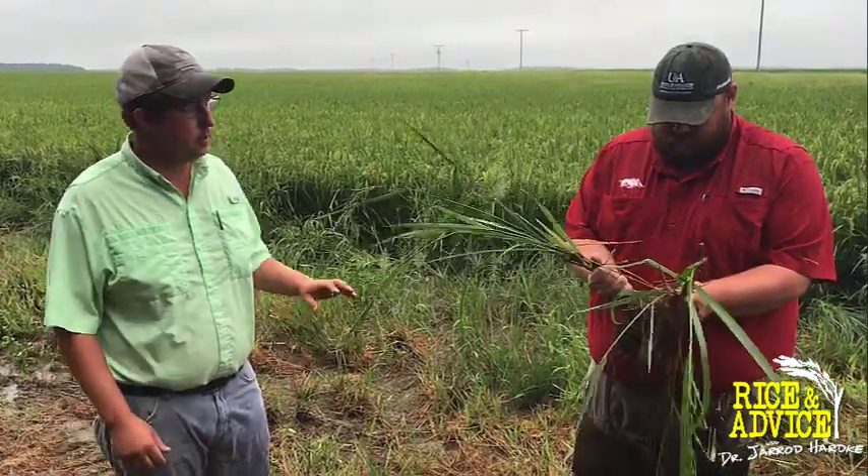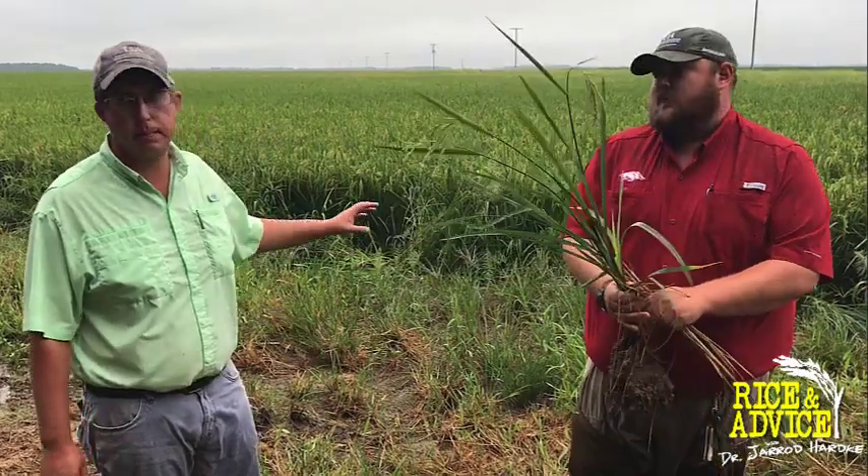One thing we do see is it's mainly secondary tillers getting fed on versus primary, so our main yield is coming from our primary tillers. But in this case we're still expecting a lot of yield loss. This is representative of the field — we can pull random plants throughout it and we're running 25 to 50 percent damaged tillers or dead heads. Based on our efficacy data the past couple years, when it comes to seed treatments, if we add Dermacor or ForTenza to the mix, we see a benefit — reduced feeding and higher yields. Cruiser Nipsit alone is not providing much control; we think it runs out before the rice billbugs actually make it to the field.